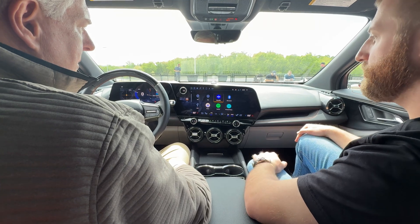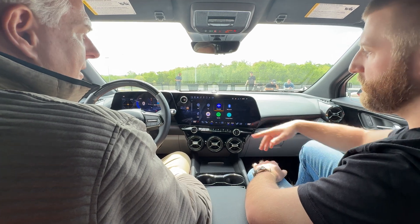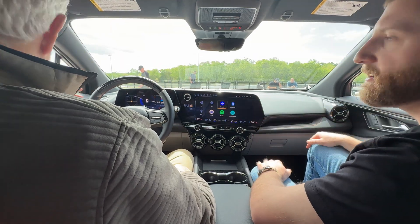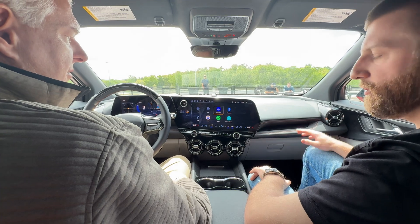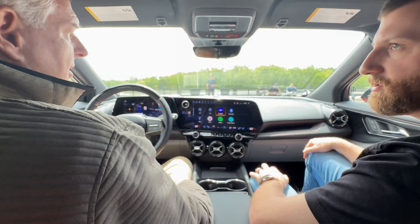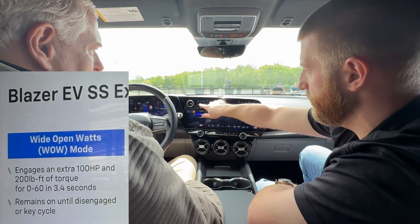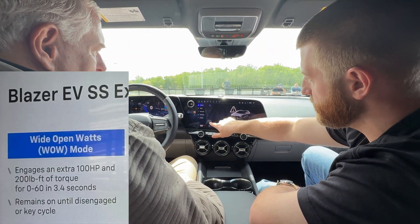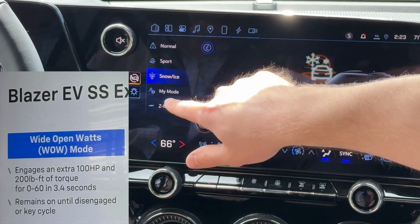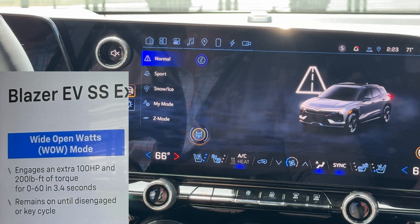SiriusXM is one of the selectable audio sources preloaded in here — it will need a subscription package to be used. You can see other audio streaming apps like Spotify, Amazon Music, Google News, and Alexa. Is the stereo better in the SS than the RS? The Blazer EV SS is standard with the Bose audio system, and it's actually the only variant that will have it. One of the unique features to this variant is the Wow mode button — the two lightning bolts shaped like a W — which activates all 615 horsepower for some real fun with this vehicle.